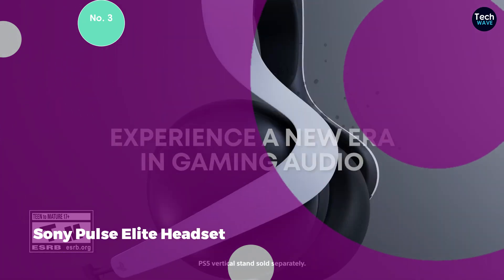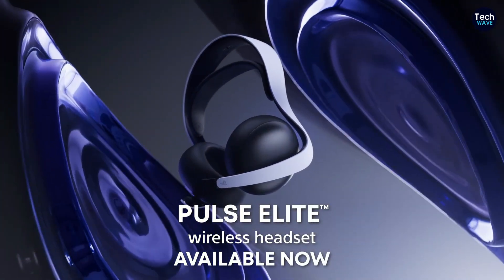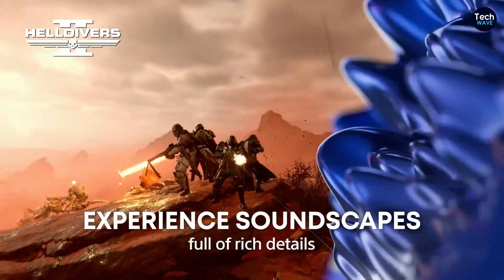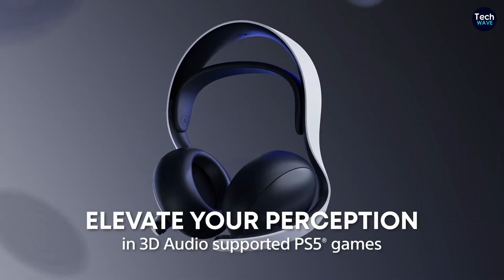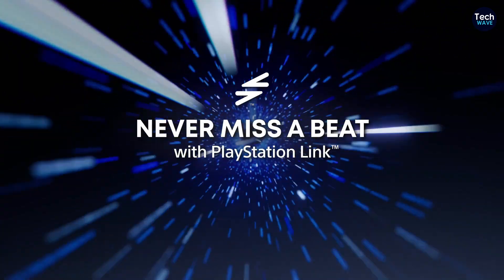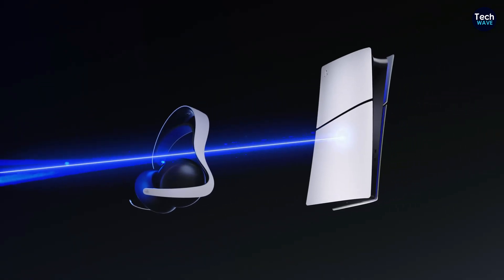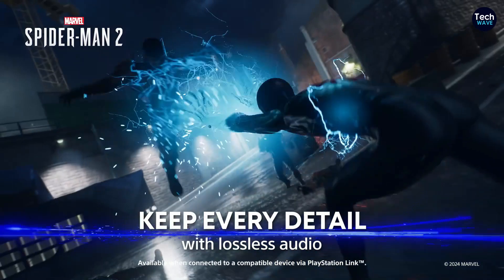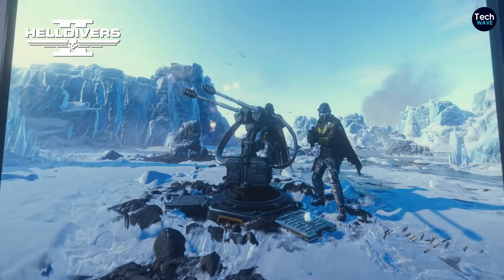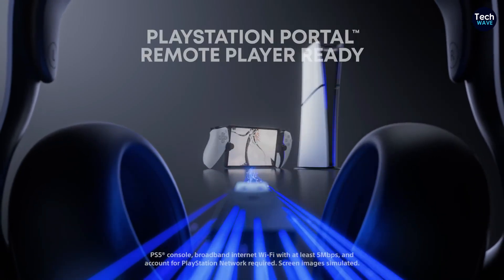Number 3: Sony Pulse Elite Headset. Sony's Pulse Elite Headset marks a significant leap forward from its predecessor, designed to complement the PlayStation 5 gaming experience while offering versatility for other platforms. At the core of its audio prowess are the planar magnetic drivers, a technology typically found in high-end audiophile headphones. These drivers deliver exceptional audio quality characterized by rich, detailed bass, precise and clear mid-ranges, and crisp, articulate high frequencies, ensuring every aspect of a game's soundscape is reproduced with stunning accuracy.